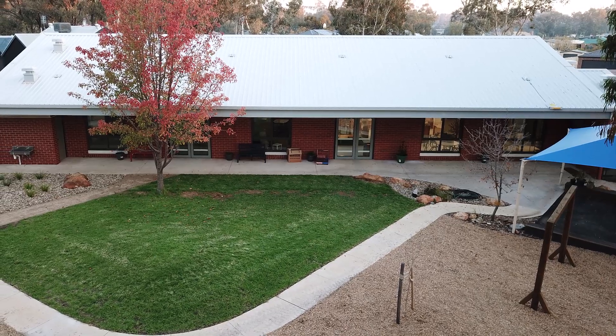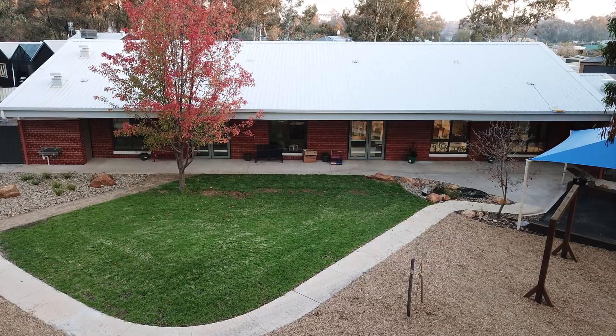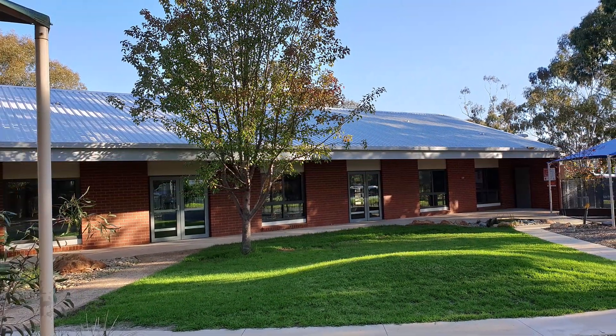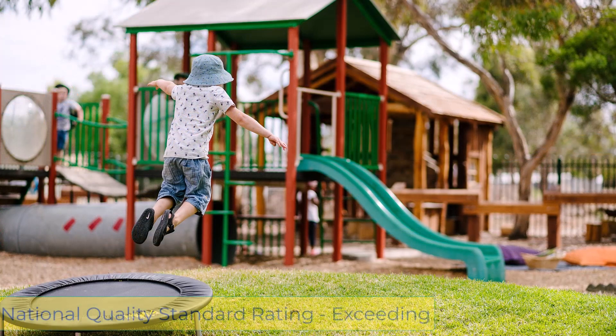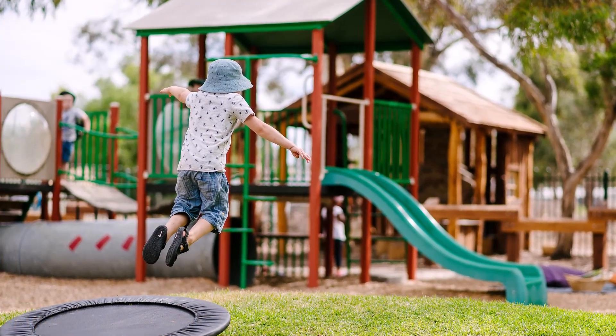Welcome to Shine Bright Huntley Kindergarten's virtual tour. We are really excited to introduce parents to our brand new kindergarten building that has recently been finished. At our most recent assessment and rating visit, we were assessed as exceeding the national quality standards. We are proud to offer bushkinder for each kindergarten group.